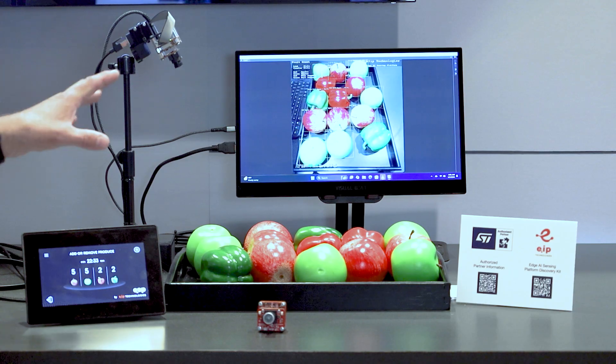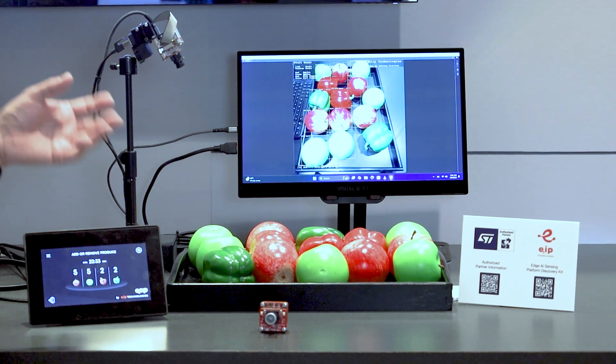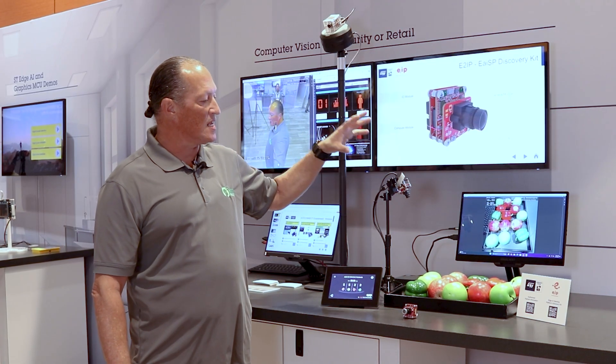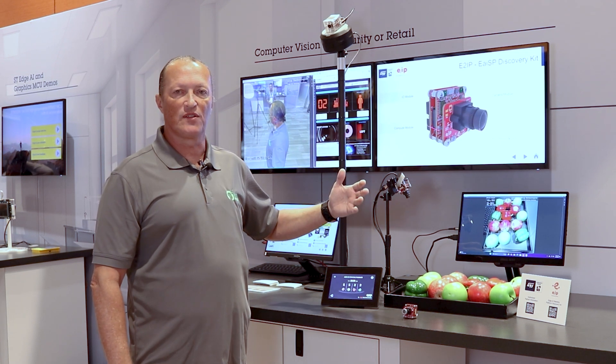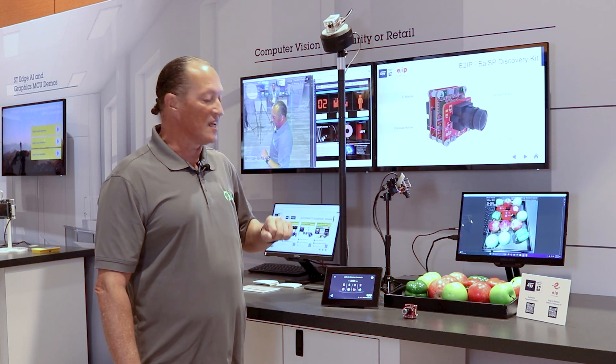In the second demo we've got an example of a retail application — a shelf monitoring application, or it could be a medical cabinet monitoring. The smart camera was trained to recognize different types of fruits and keep track of events removing and adding fruits in real time.